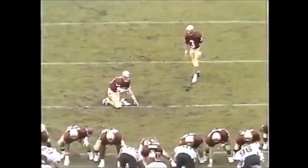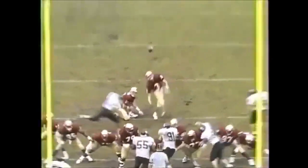Three carries today by Dunn — three carries, 127 yards. A run of 58 yards, a small little six-yard pickup, and now a 63-yard sprint to the end zone.